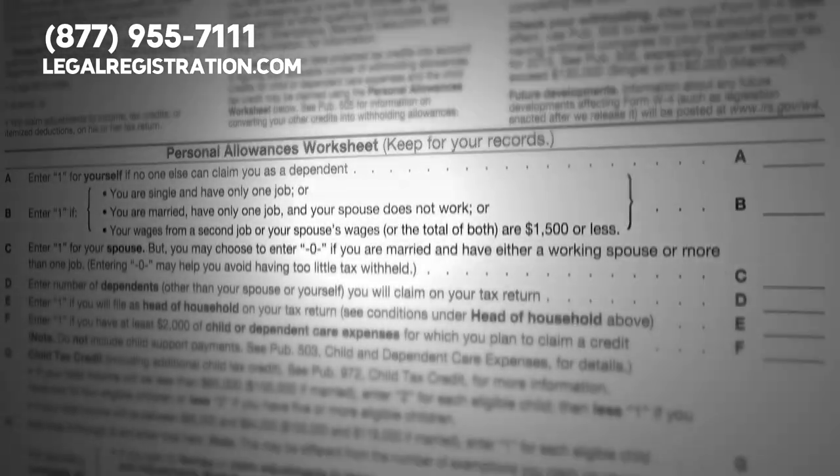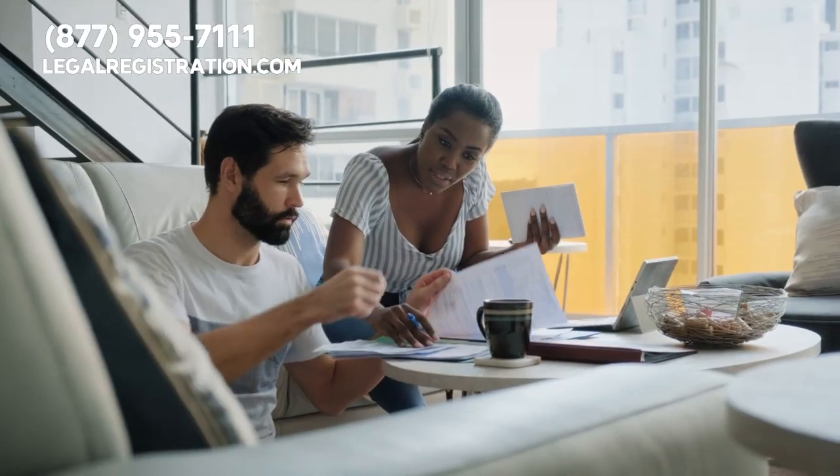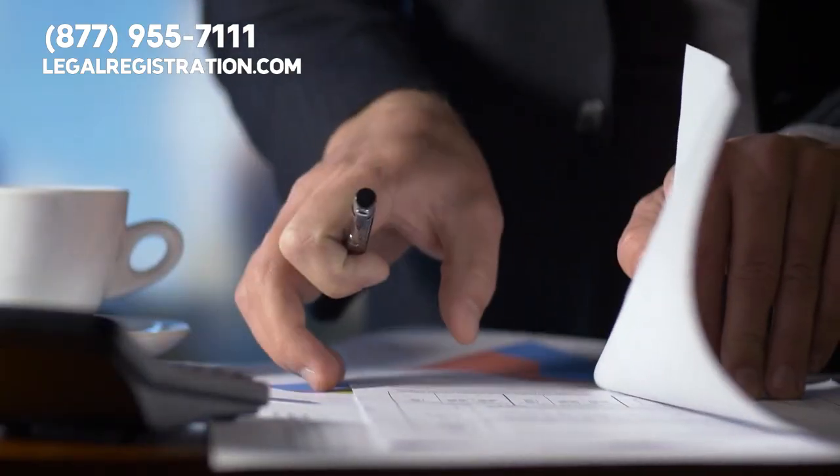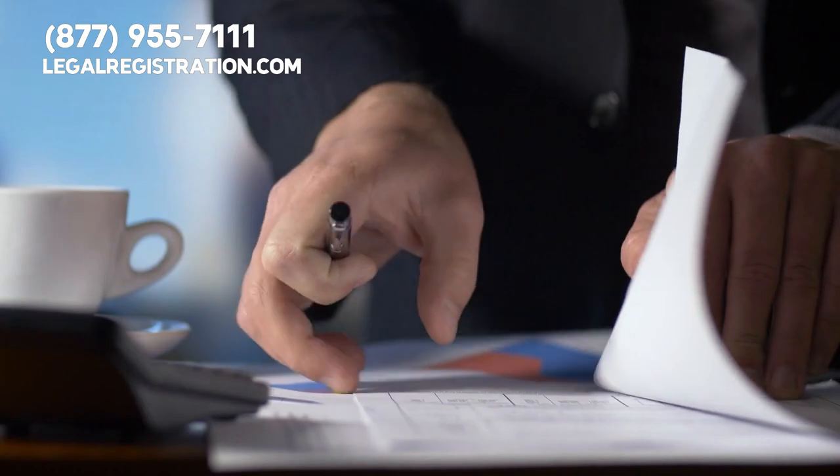Tax preparation might seem mundane, but your commitment to accuracy, integrity, and customer service can bring life to these office procedures. Think of it this way: you cannot have mere number crunchers in your office — instead, you must serve as financial lifesavers.